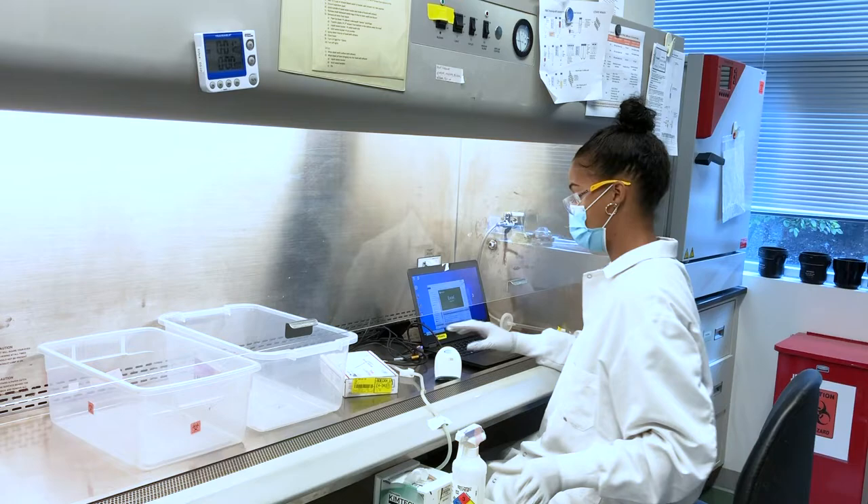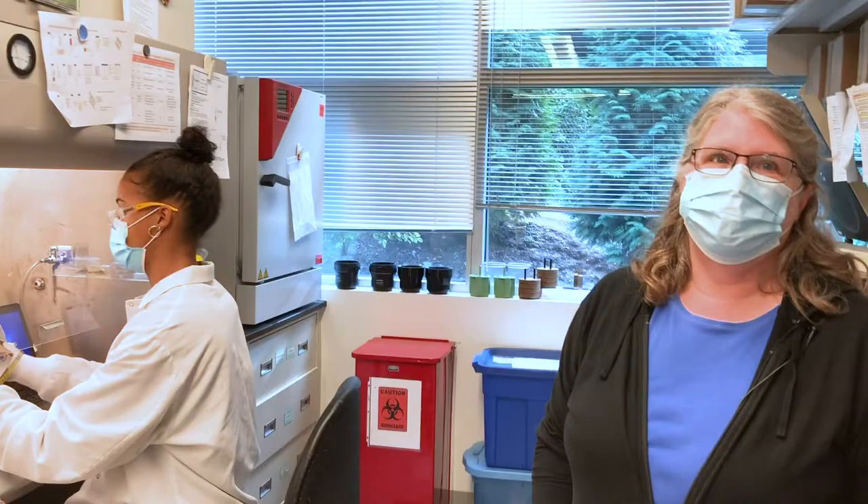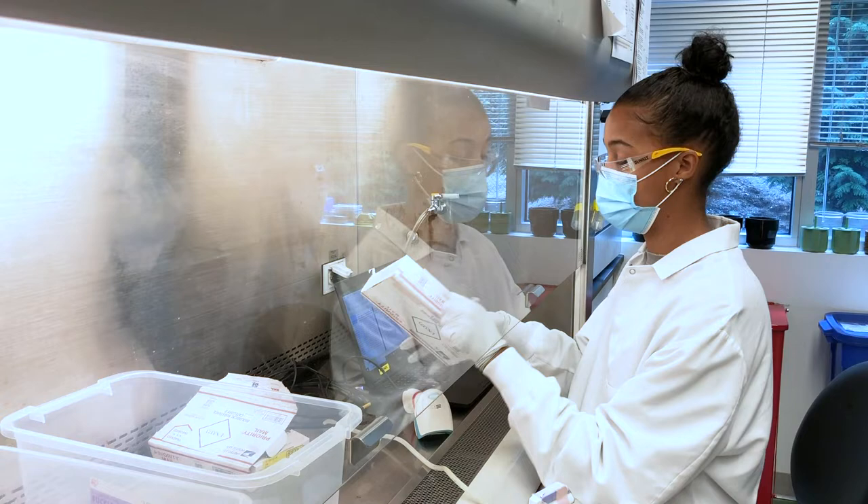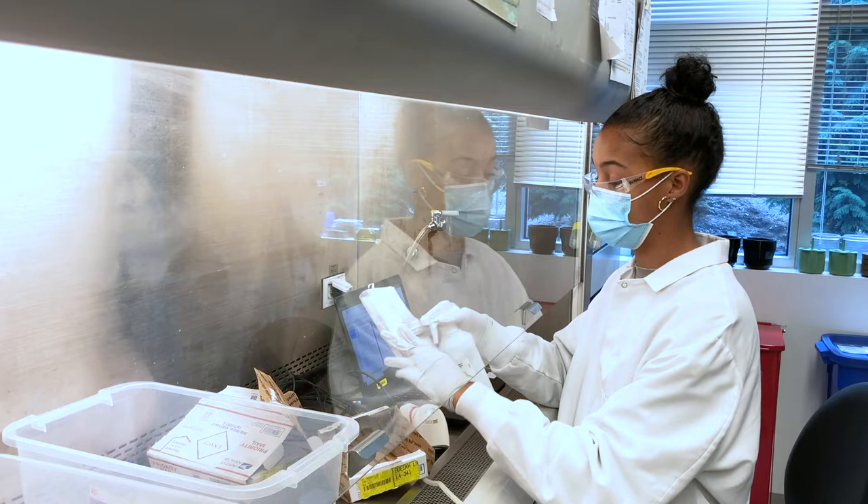This helps keep her safe because these packages come directly from the homes of people who might be infected with coronavirus. It's super important that we keep her safe. As she opens the packages she decontaminates everything inside — we're going through alcohol like crazy right now trying to keep everything safe, so she's spraying things down.